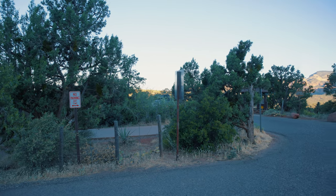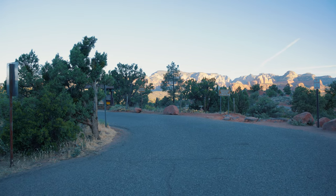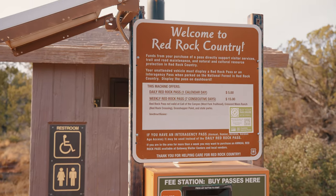It's worth mentioning that if you plan on parking at either of the trailheads mentioned in this video, you'll need to purchase a Red Rock Pass at a kiosk in the lot, or display your America the Beautiful Annual Pass on your dash.